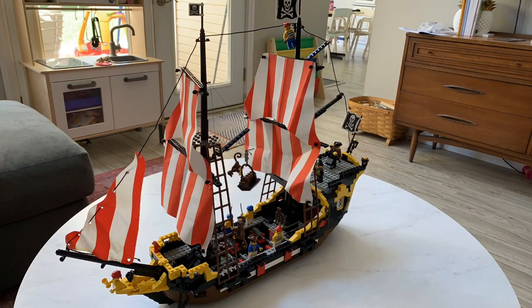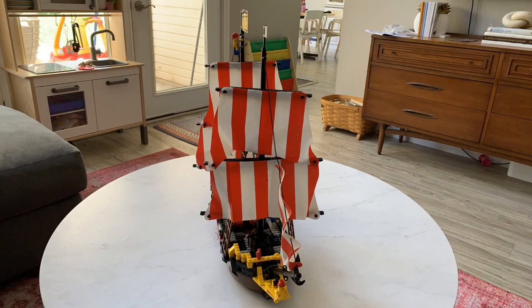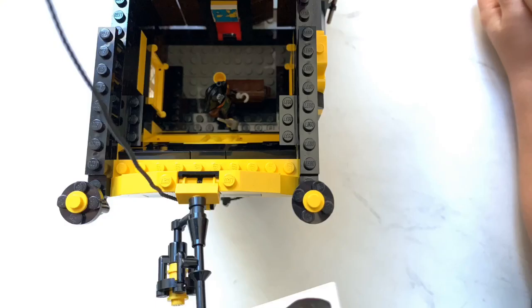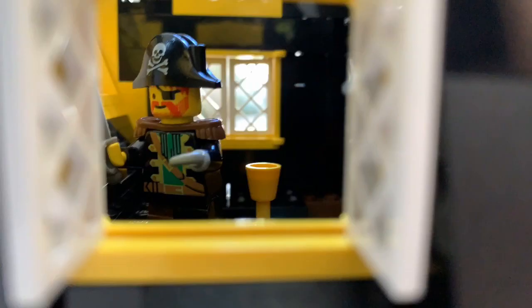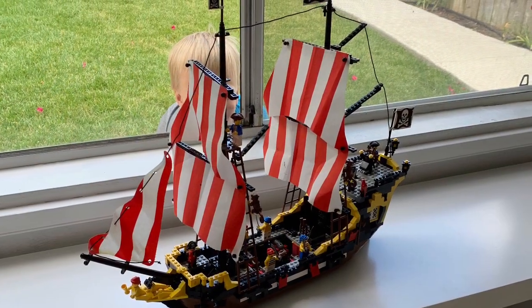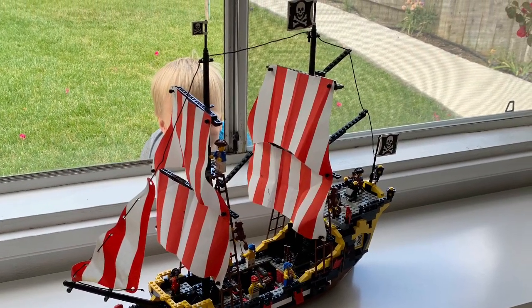Growing up, my neighbors and I had collectively a lot of different pirate sets. I was the only one who had the Black Seas Barracuda, but we also had the Caribbean Clipper, the Imperial Eldorado Fortress, and many, many others. You know, Captain Redbeard and the crew were constantly trying to pirate merchant ships and so forth, and then the Islanders and whatnot came into play.